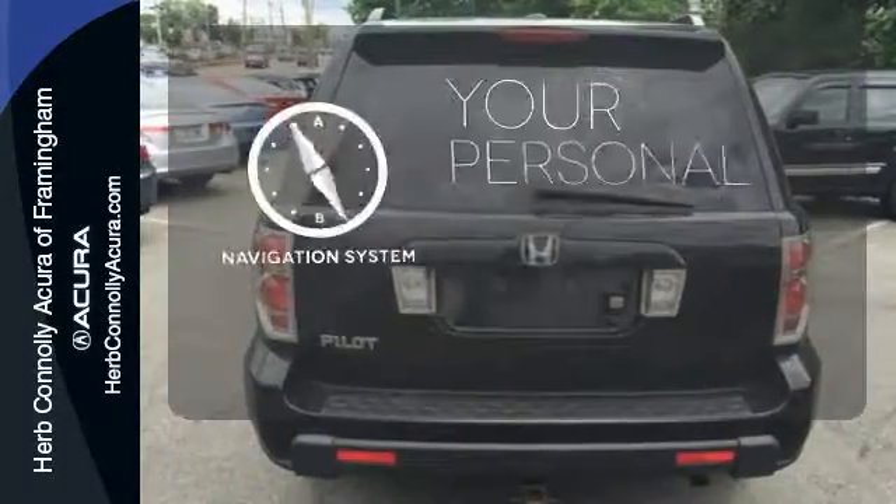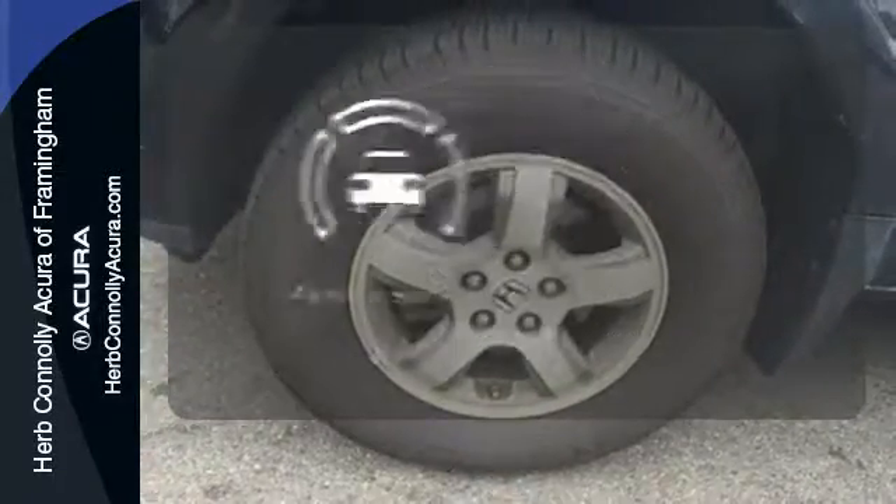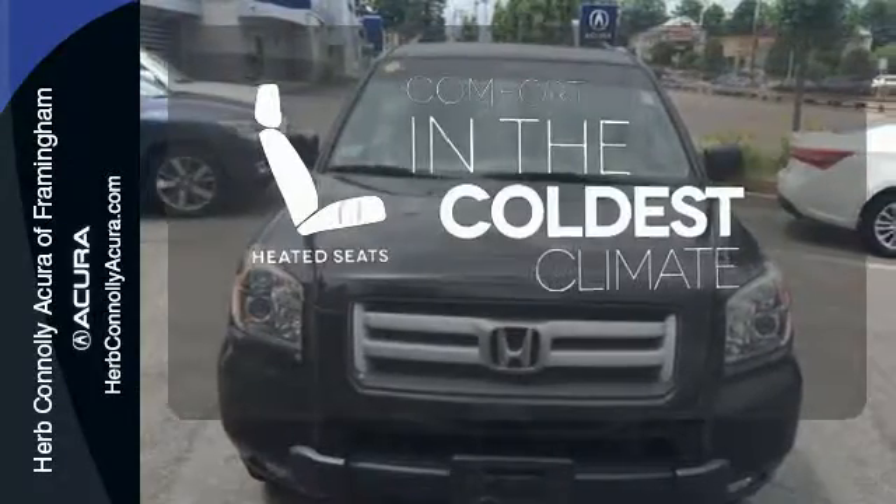It comes with a navigation system to easily guide you to your destination. The parking sensor lets you squeeze into those tight spots with ease. The heated seats keep you comfortable no matter how cold it is.